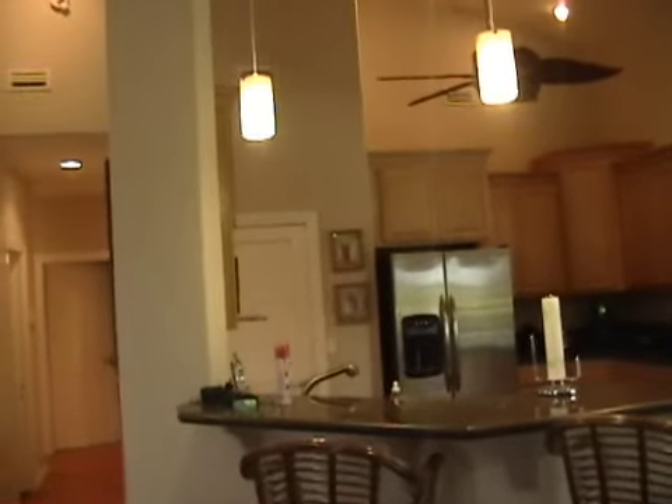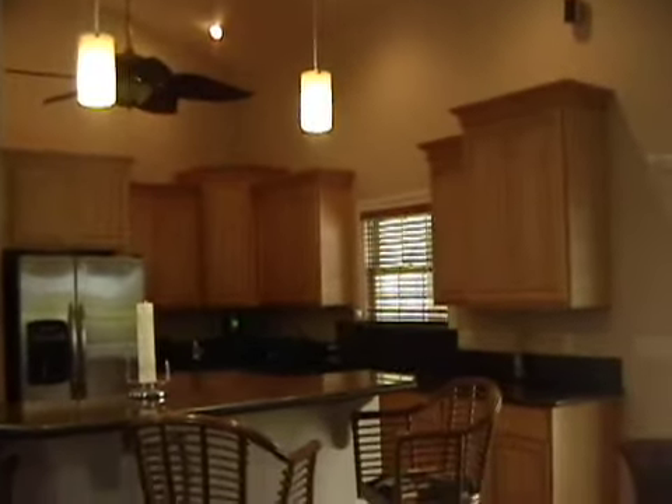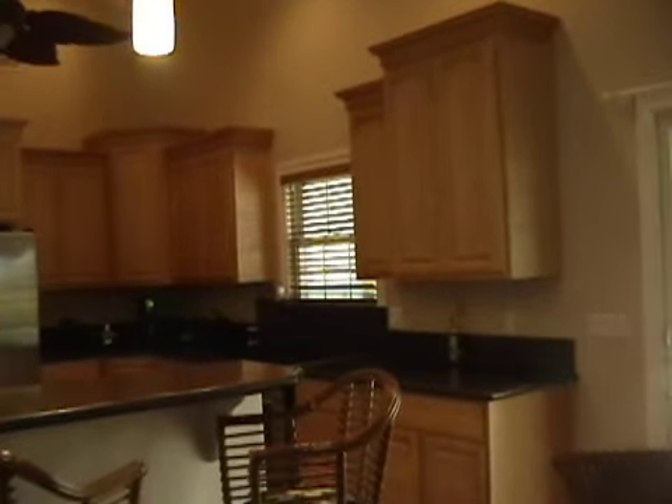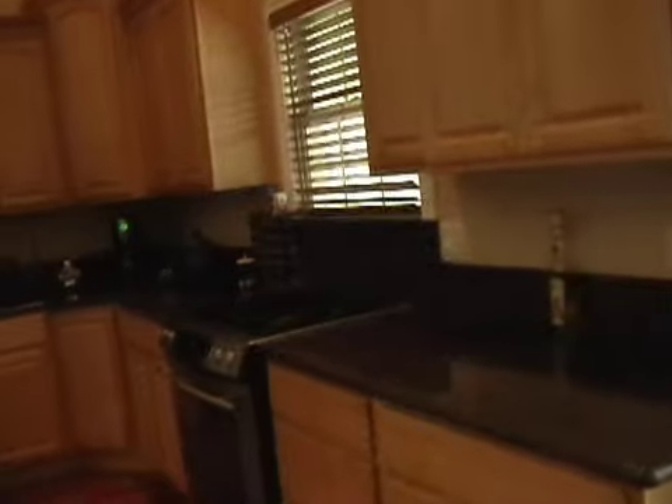Very nice maple cabinets. The counters are solid granite slab. There's a gas range, a side-by-side refrigerator, and next to the refrigerator is a very large pantry. The pantry has five shelves and lots of room for storage.